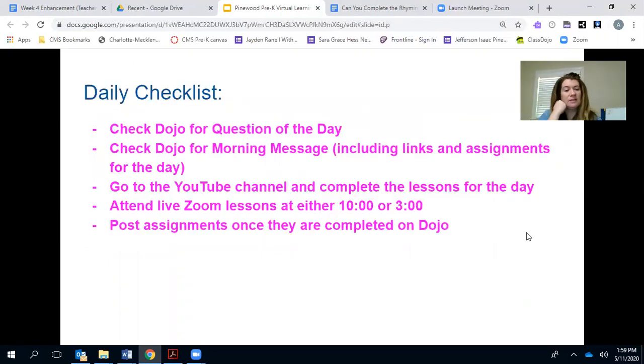I put together a daily checklist for you to go by to make sure you're doing what you need to do for Pre-K. First thing in the morning, check Dojo for the question of the day — it's the first thing I post every morning, so please have your student answer it. It can be just a word or two, sometimes a picture. Then directly after that I always post a morning message that includes all of the lessons for the day, and I've been putting the links in there as well.